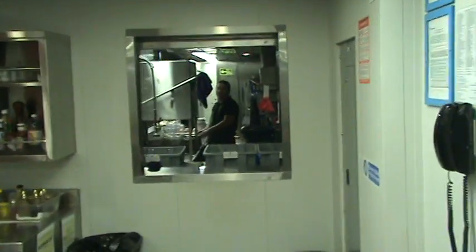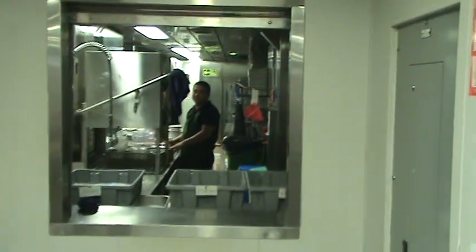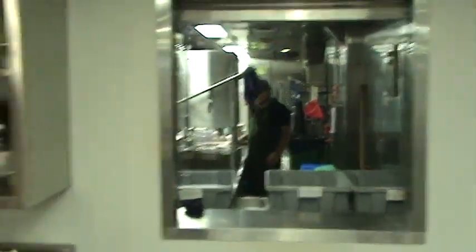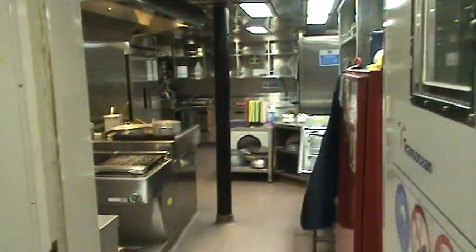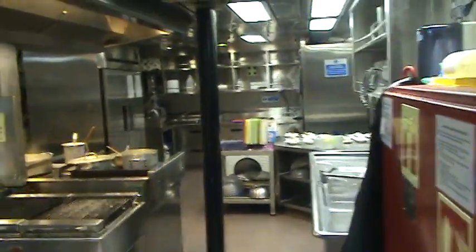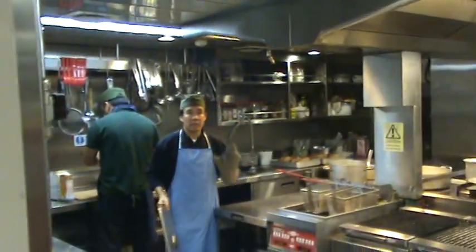This is where you turn in your dirty dishes after you're done eating. We can sneak a peek in here and see where the kitchen staff is preparing — they're always working on getting the next meal ready. And that's it for this deck. We've pretty much fully explored the main deck. Next we'll go down and take a look at the movie room.